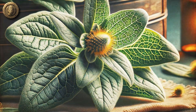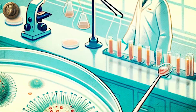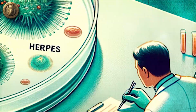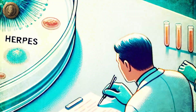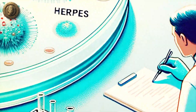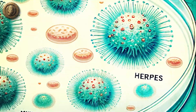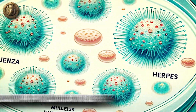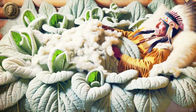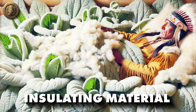Mullein's respiratory benefits have long been a subject of traditional knowledge, and modern science has begun to validate many of its properties. Preliminary scientific studies have shown that the herb possesses antibacterial and antiviral activities. Research indicates that it can inhibit the growth of influenza and herpes viruses, suggesting the plant's potential for broader antiviral applications. The leaf's soft, woolly texture had other practical uses — Native Americans used mullein leaves as insulating material in bedding and clothing.